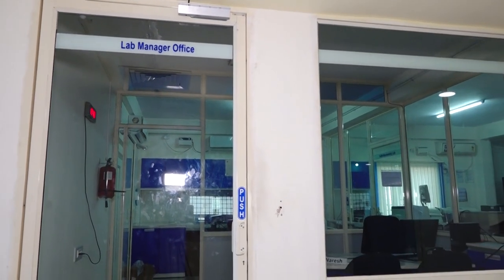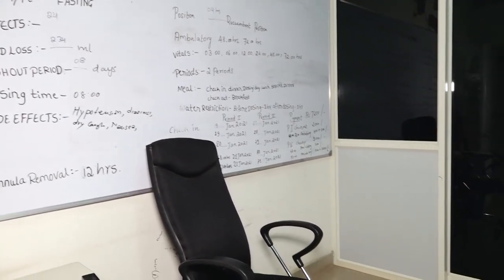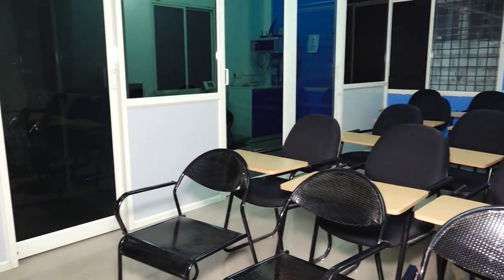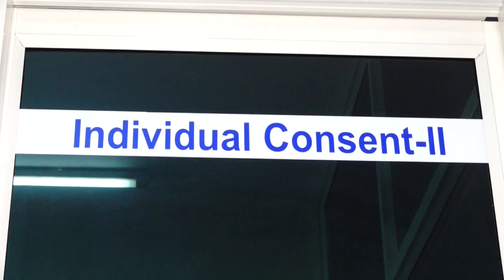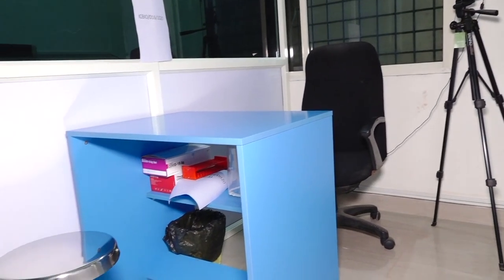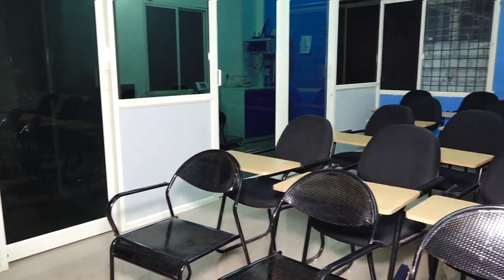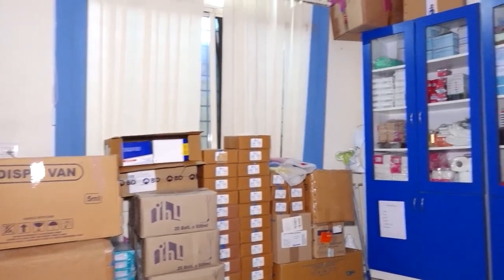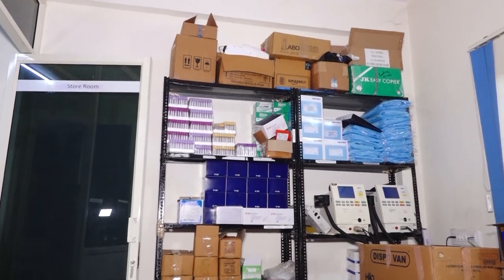Consent process room: a defined area is designated for study-related group and individual consent processes for volunteers. Separate space is available for group presentations, and individual consent rooms are designed for individual presentations. The consent process is explained by a qualified physician. Audio and video recording systems are available for all consent procedures, with the principal investigator and physician providing the group discussion. There is also a store room where clinical and bioanalytical requirements are stored for planned studies, managed by the store in-charge.